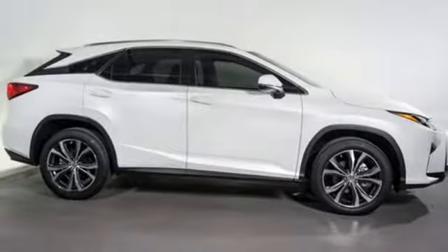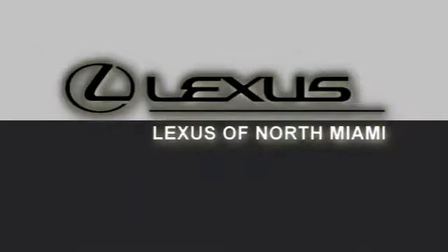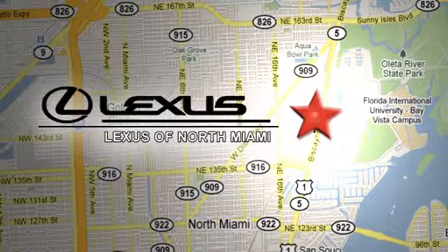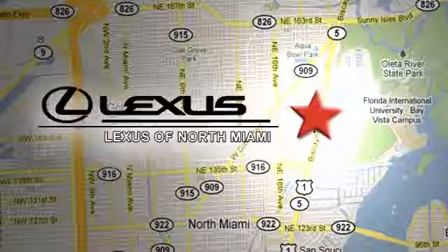Lexus — performance in every detail. Driving is believing. Test drive it today. At Lexus of North Miami, we're located on US 1 Biscayne Boulevard in North Miami, just minutes from the Turnpike, I-95, and 441.